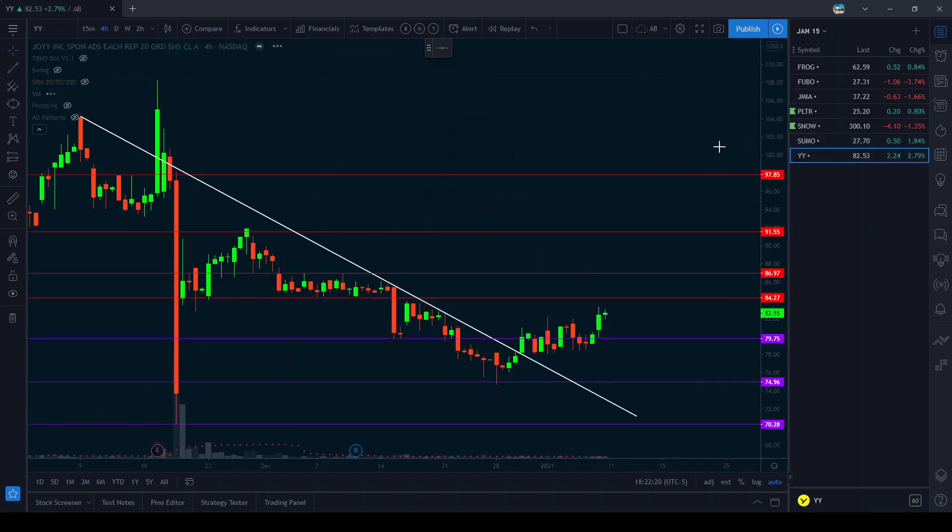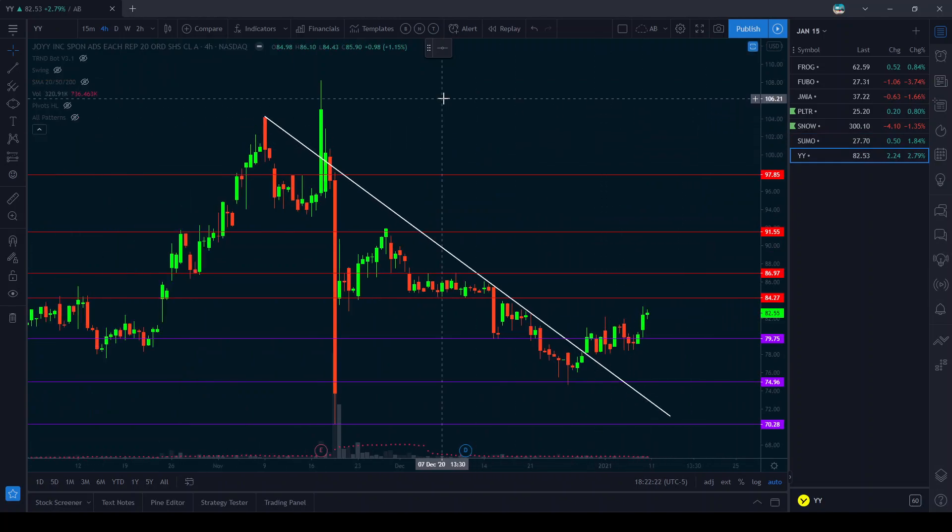The last one we got for this week is YY. It has also broken a downtrend and it's now retesting support at 80. Once this gets over the 84.86 area it should push back up to 91.95. For this one I like February 90 calls and we can stop out at 79.70.